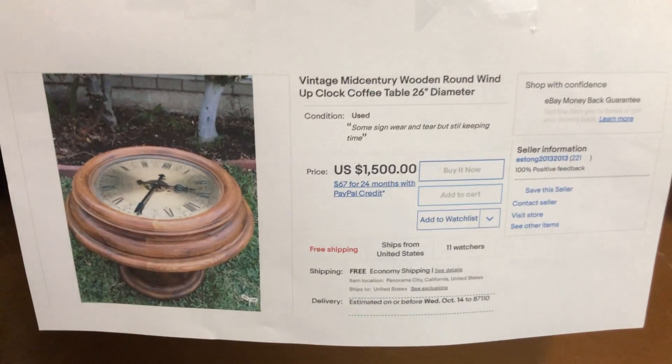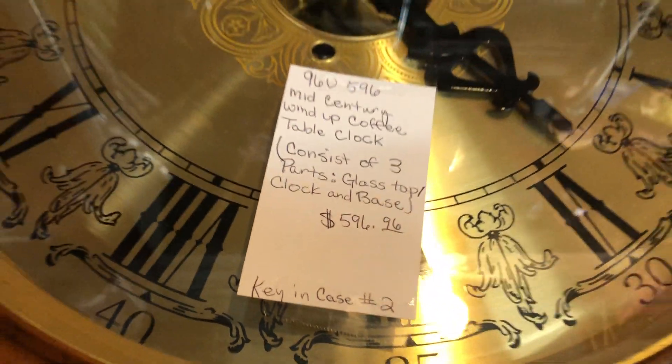Online it's $1,500, and they have it for $5.96. Wow, beautiful mid-century piece.